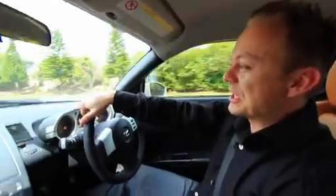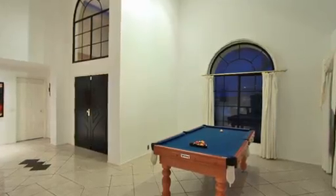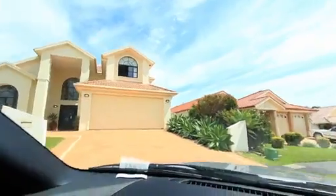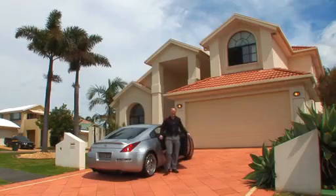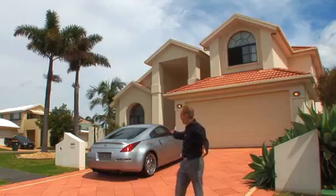From the moment you step inside this impressive four bedroom property, you'll feel like you've just stepped into a five-star resort with its high cathedral ceilings and its stylish entry foyer. The home just oozes class and character. Ladies and gentlemen, welcome to your dream home. Welcome to 56 Brindabella Drive in Shell Cove.